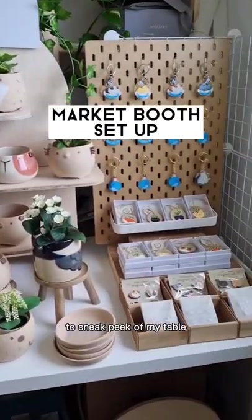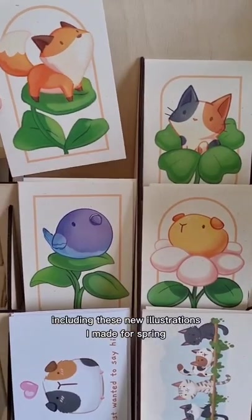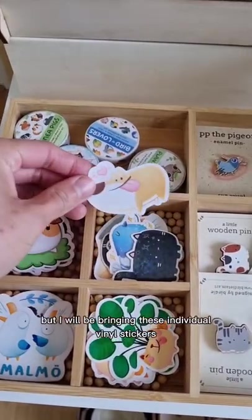I'm doing my first market of the year and here's a sneak peek of my table and what I'll be bringing. There will be a selection of postcards including these new illustrations I made for spring. I won't have sticker sheets but I will be bringing these individual vinyl stickers.